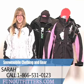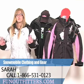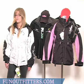Hi, I'm Sarah with FunOutfitters.com, and I'm here to talk to you about the wide range of snowmobile clothing that we have to offer.